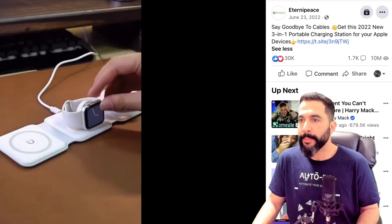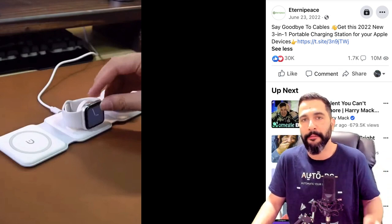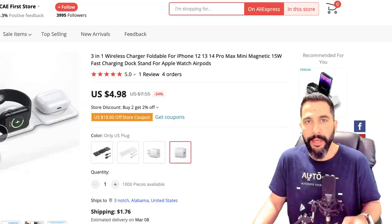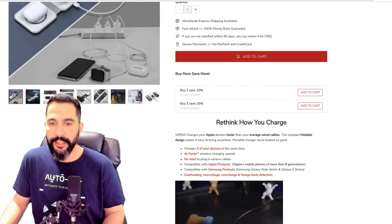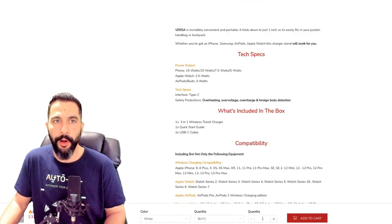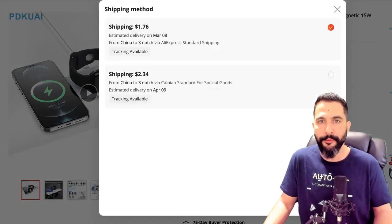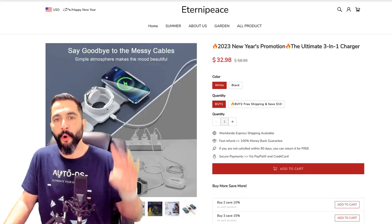You can see it in action right here. The ad says: 'Say goodbye to cables — get this new three-in-one portable charging station for your Apple devices.' I wouldn't use the year '2022' because now in 2023 it makes the ad feel outdated. It's not a good ad copy — you know how to make it better. On his website, the product is shown in action at $33, with a product description featuring GIFs and explanations and a sticky add-to-cart at the bottom. The same exact product from the supplier costs $5 plus less than $2 for shipping with tracking — so less than $7 to easily sell for over four times the price.